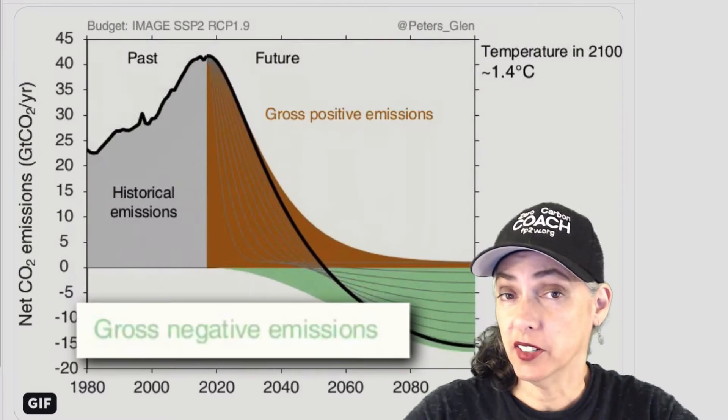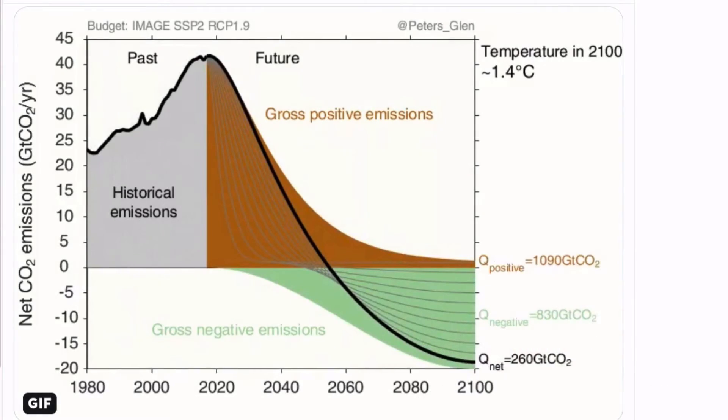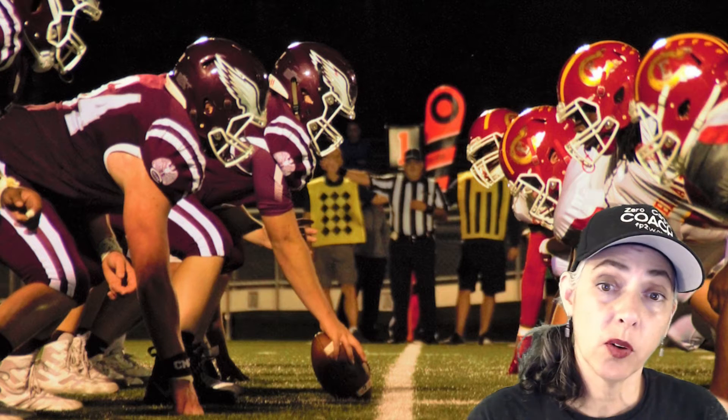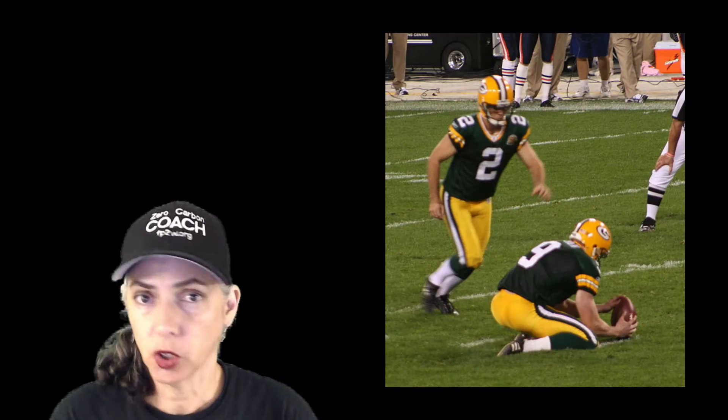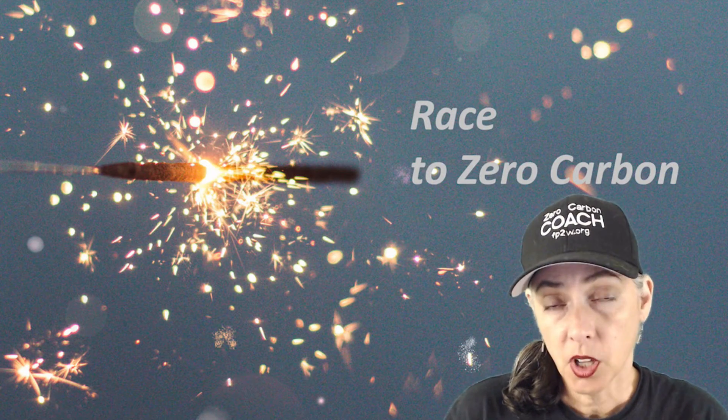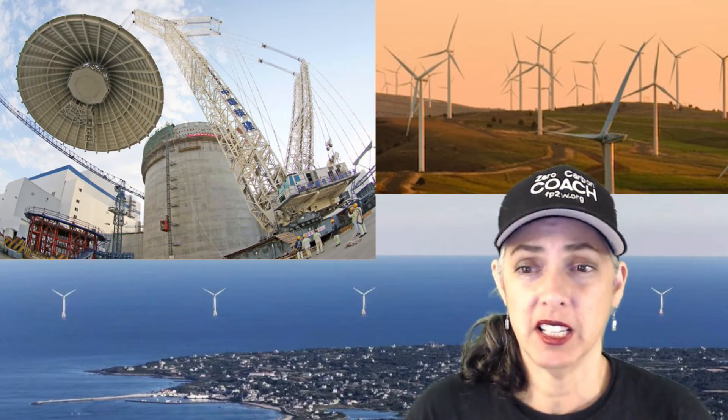We're also going to need geoengineering and other fun things. In football, you've got one specialized team on the field at a time. In the race to zero carbon, we've got all the specialized teams simultaneously on the field executing their plays — team solar rooftop, team solar farm, team onshore wind, offshore wind, nuclear, efficiency, and more. All these teams need to go as fast as they can, as far as they can, and get their first gigawatt down. Let's look at some real-world examples to get a real sense of what the ground game is like.